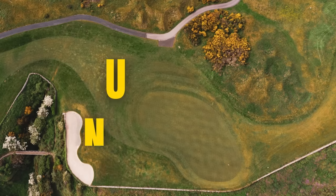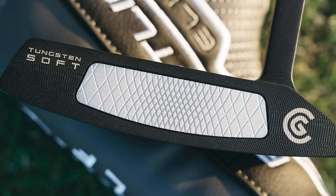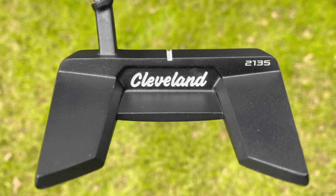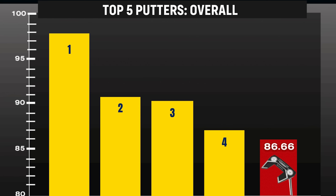Coming in at number five, we have the Cleveland Frontline Elite Elevado. This is £249.99 and they gave it an overall score of 86.66.